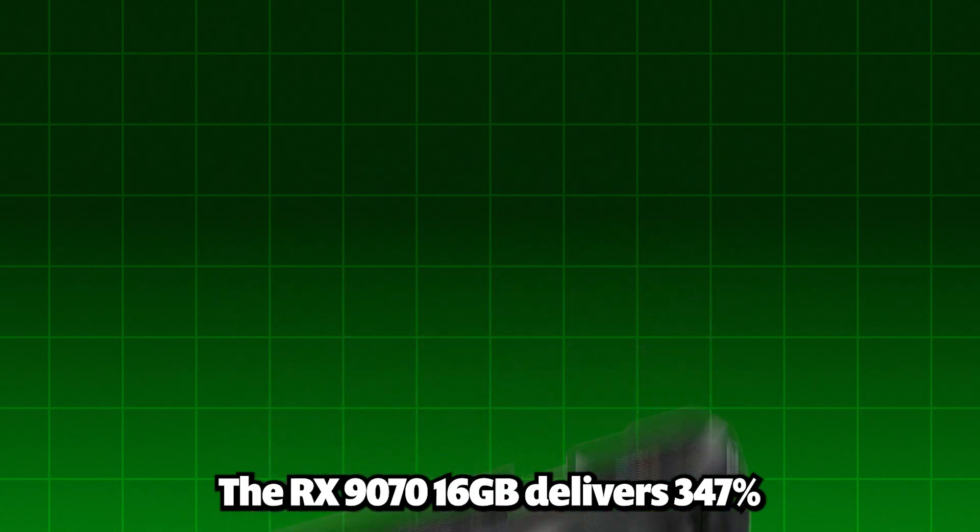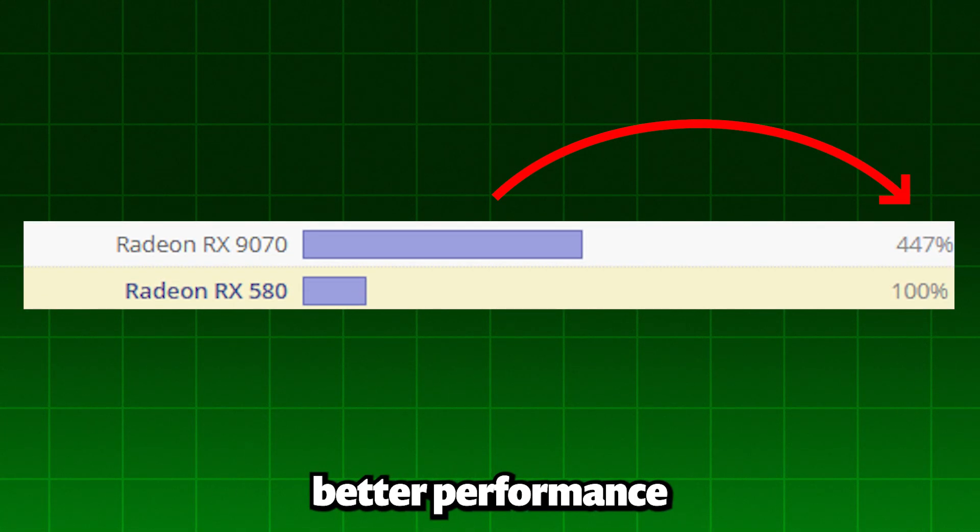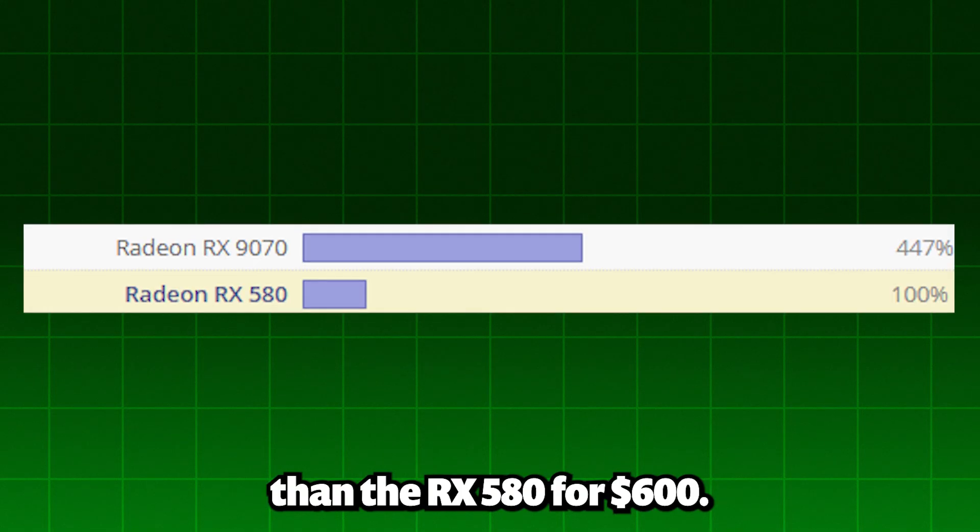The RX 9070 16GB delivers 347% better performance than the RX 580 for $600. If your RX 580 is showing its age, these three GPU upgrades will transform your gaming experience.